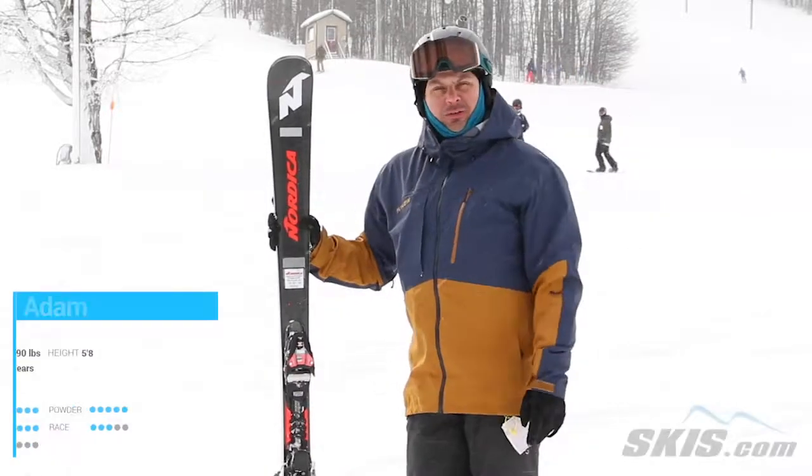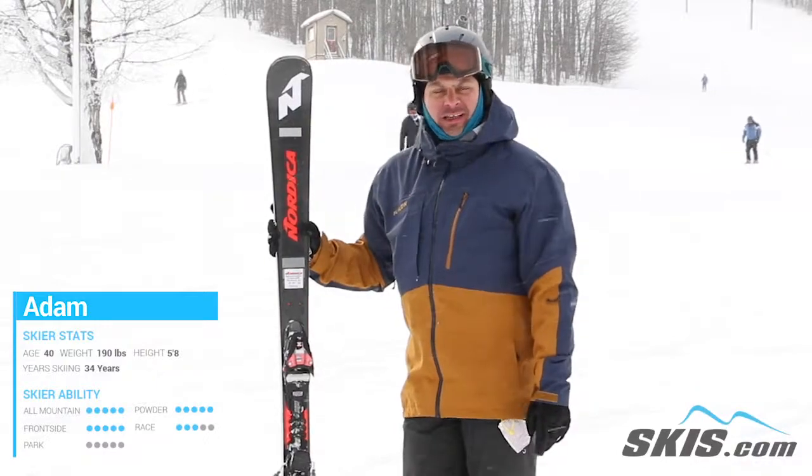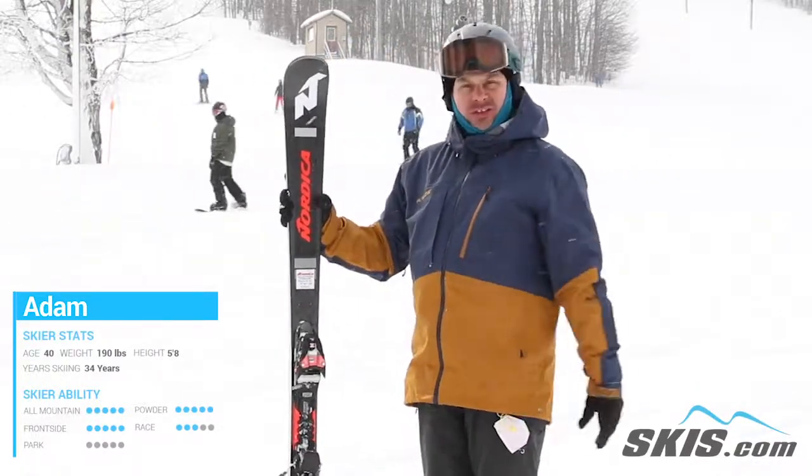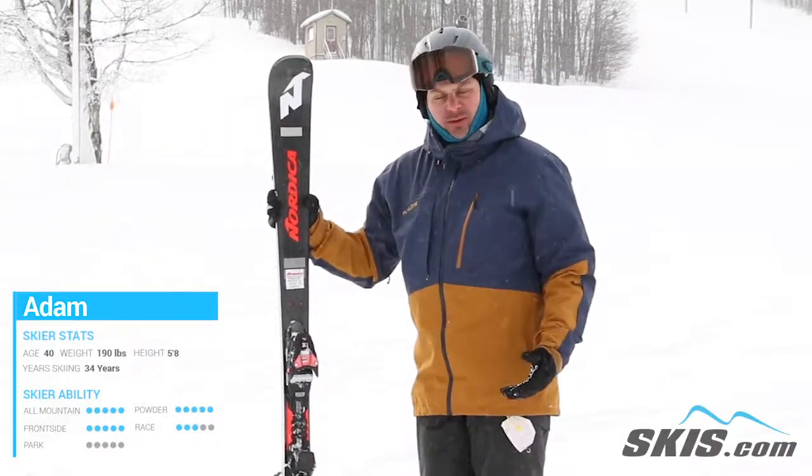Hi, I'm Adam and I was just skiing on the brand new Nordica Doberman Spitfire 80 RB. Excellent ski for that big, aggressive, strong skier who wants something to just lay down some turns on the front side of the mountain.